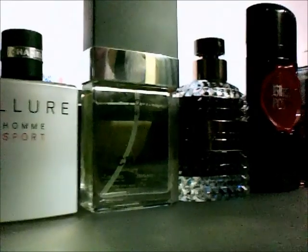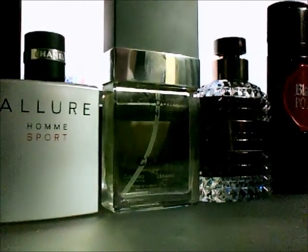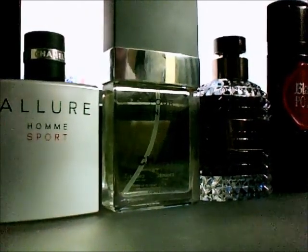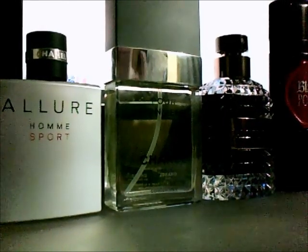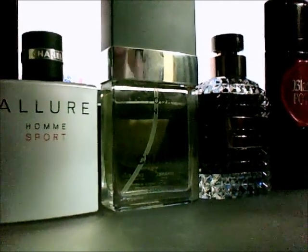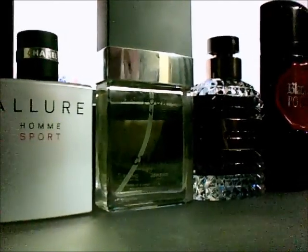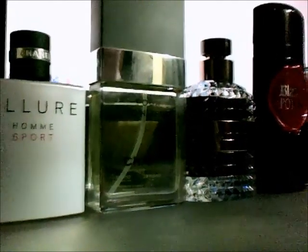Next up we have Chanel Pour Monsieur Concentré by Chanel — really really good, from at least 1989. Excellent scent, good longevity, good projection — it's just to die for. It has this lovely vanilla dry down and the DNA of the original is really there on the initial spray. Great scent. You get 75ml and it only comes in one size.